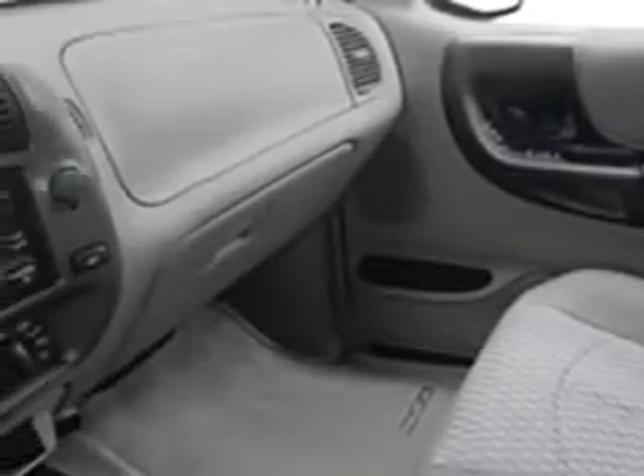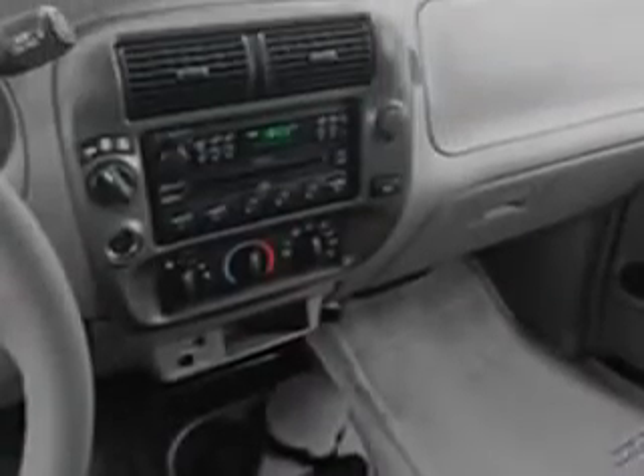Get where you need to go, enjoy the drive, and have peace of mind in this 2002 Mazda truck. See us at Toyota of Orange today.